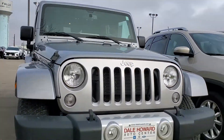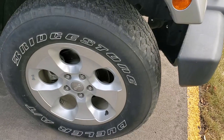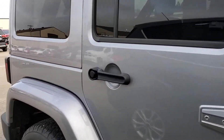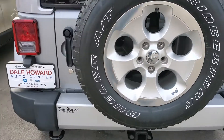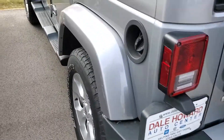Real nice vehicle on the inside. It has nice aluminum rims, and it looks like the previous owner took excellent care of it, as you all can see. It even has a hitch to tow if you need to tow something small.